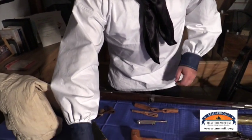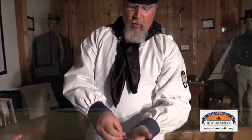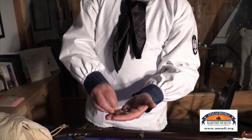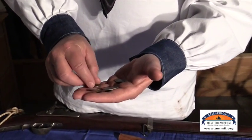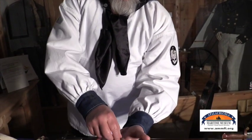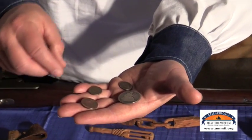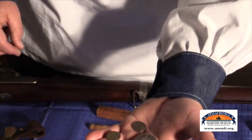We also have, of course, currency. Everybody needed a little bit of change on board to buy provisions or to gamble, which was against regulations but was done anyway. These are some examples of the money from that time period: an 1863 Indian head penny, an 1850s 50 cent piece, an 1865 two cent piece, and another 1862 Indian head penny.